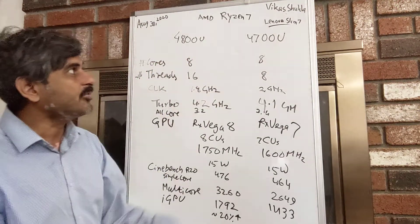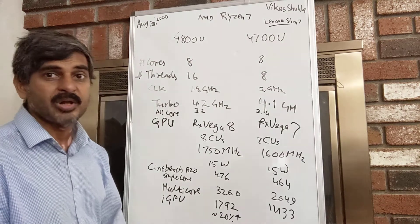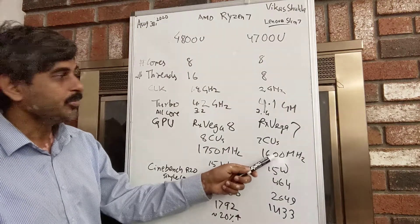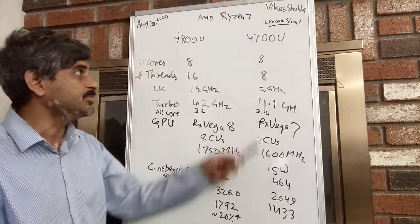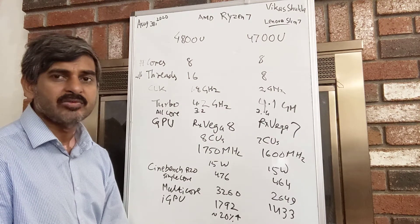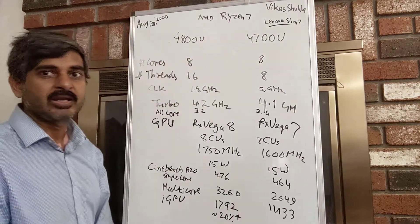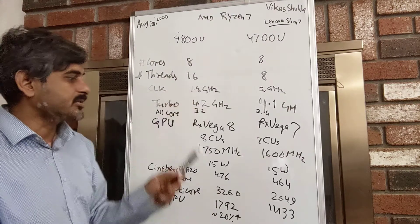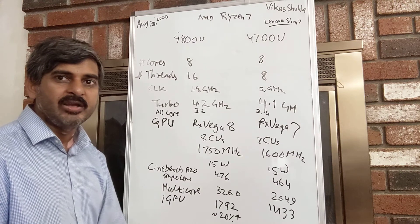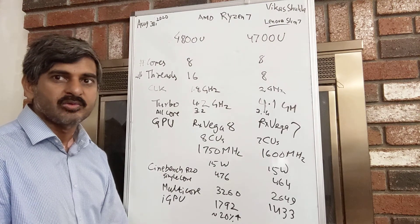If you pair the 4700U with Intel's Tiger Lake processor, you will find that it competes favorably in terms of GPU, and the CPU performance will be pretty much comparable to Intel's Tiger Lake launching on September 2. But AMD has the 4800U in reserve and at any time can claim that its processor performance is significantly higher than Tiger Lake — that creates a kind of leadership status and helps AMD in its marketing, which AMD truly deserves. Thanks for taking a look.